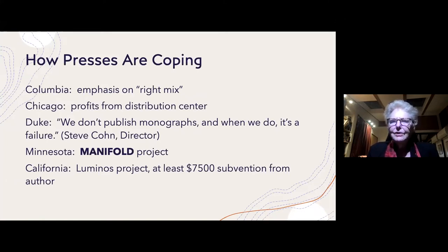Duke University has taken yet another tack. Steve Kahn, the director there, told me straight out: 'We don't publish monographs, and when we do, it's a failure.' I asked him to define what he meant by a monograph, and he defined it exactly as I would — a scholarly book aimed at specialists that doesn't have much classroom adoption potential.